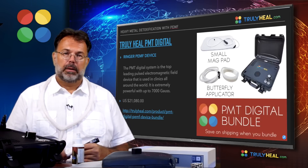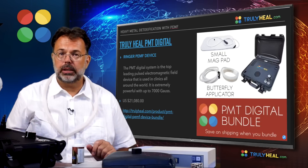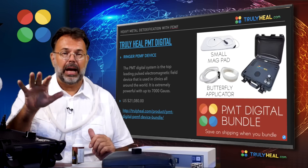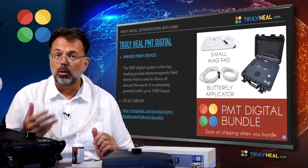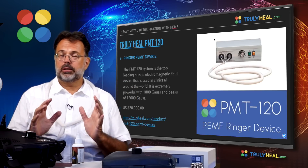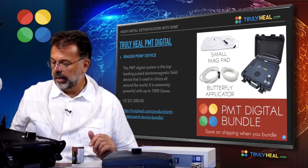The next level up is the PMT Digital, one of the strongest digital PEMF devices on the market, producing up to 7,000 or 10,000 gauss depending on the applicator used. This enables very fast detox in clinics in a very short time. Due to its price, it is typically used in wellness centers and clinics. The PMT 120 is an older spark-chamber style device, worldwide known as one of the most powerful PEMF devices — effective for detoxification and even killing cancer cells in localized or full-body treatments.